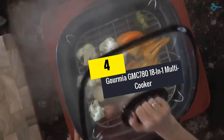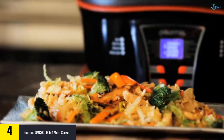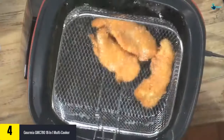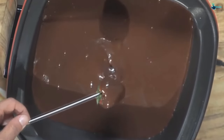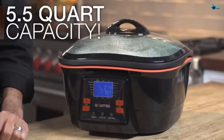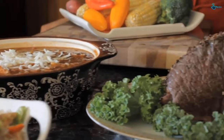Moving on at number 4, we have the Gourmia GMC 780 18-in-1 Multi-Cooker. This is a versatile multi-cooker that can be used for performing up to 18 cooking activities. It provides multiple settings which can be used for cooking cakes, yogurt, and pizza, among others. It features a recipe cooking book that you will use for getting a smart cooking experience. The multi-cooker also comes with a non-stick inner part and is dishwasher safe. It has been certified by ETL to be safe and perfect for daily cooking.